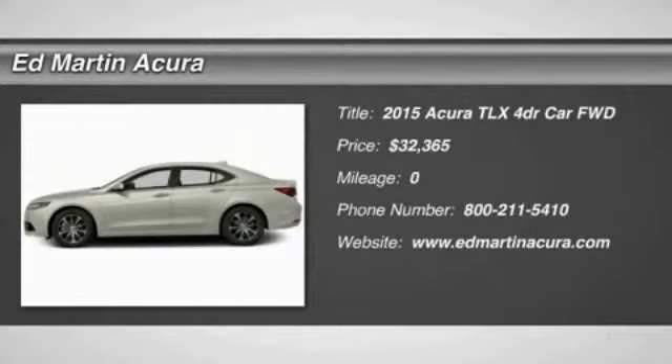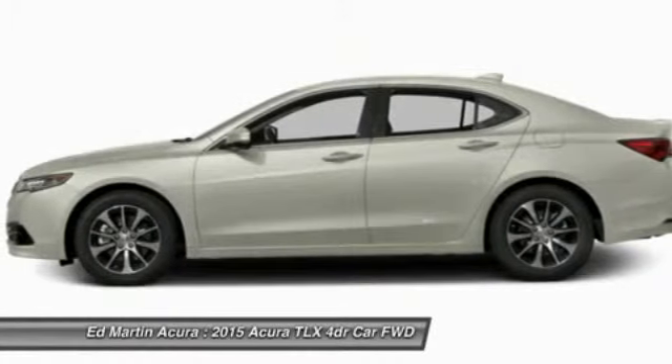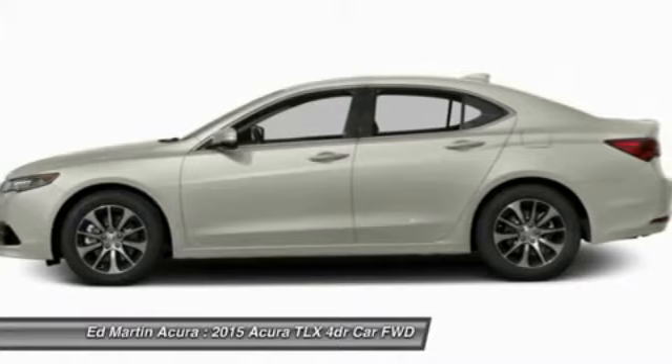The 2015 Acura TLX. The Acura TLX impresses drivers with its nimble handling, great fuel economy, and long list of high-tech features.